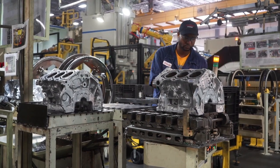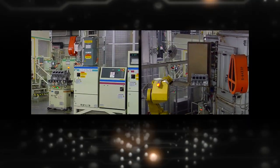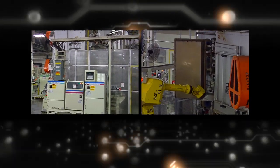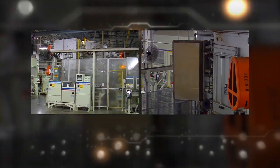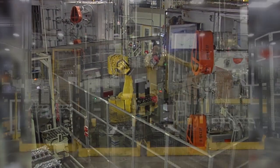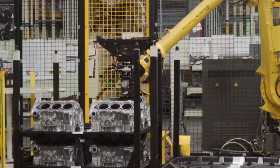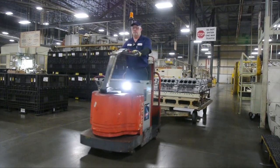After passing inspection, the block is transferred by power cart to a heat treat oven. Heat treating the block relieves stress introduced during the high pressure casting process. It will stay in the oven for one to two hours. Once the heat treatment is complete, a loading robot places the block onto a shipping pallet. After the pallet is fully loaded, a team member moves it to our finished goods area.